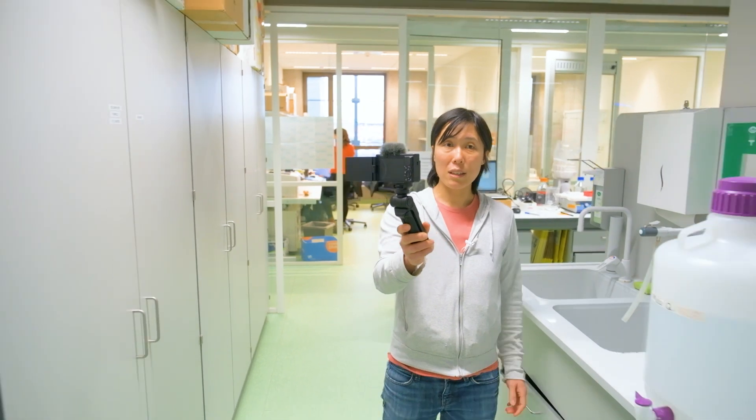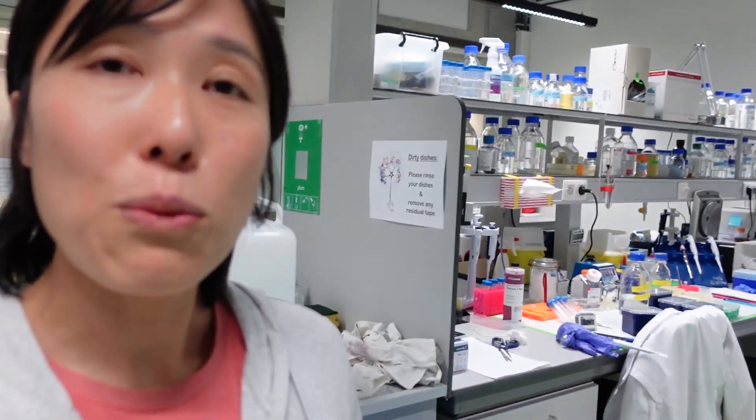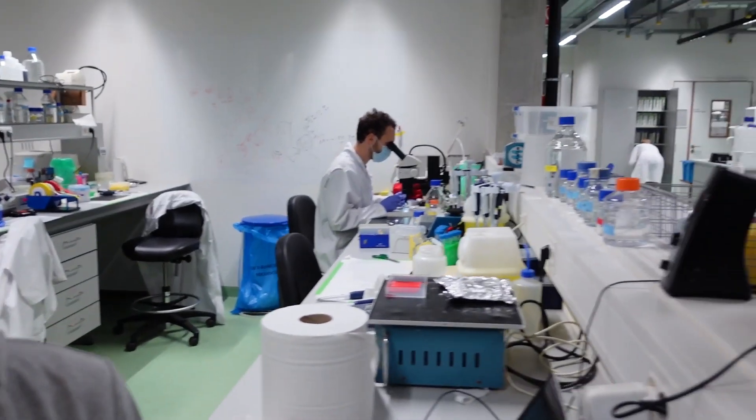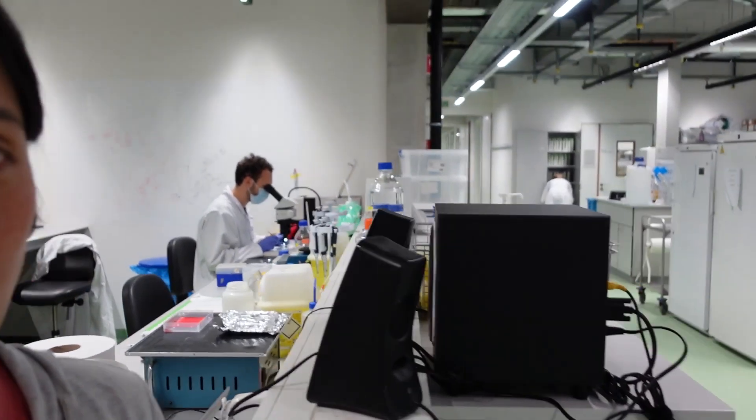Because we work in the developmental brain, we also do a lot of work on a dissection microscope. As you can see, my student Ilia is currently busy dissecting out the mammalian neocortex.